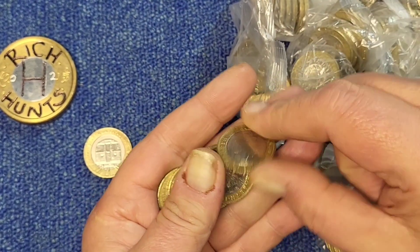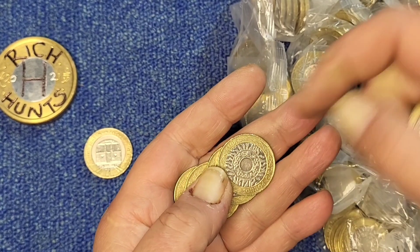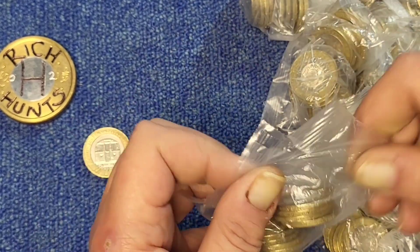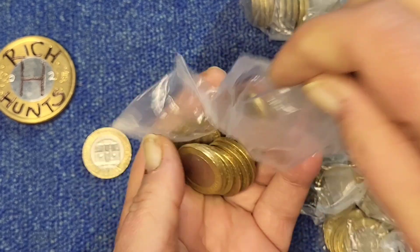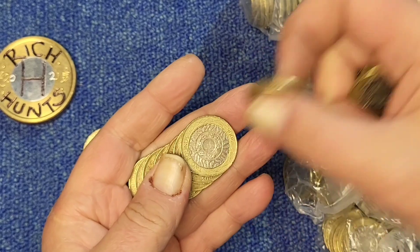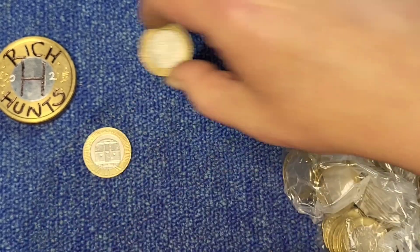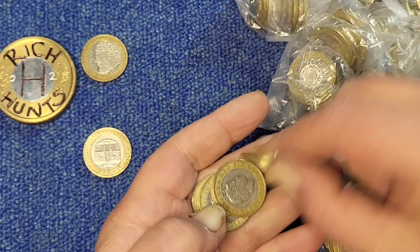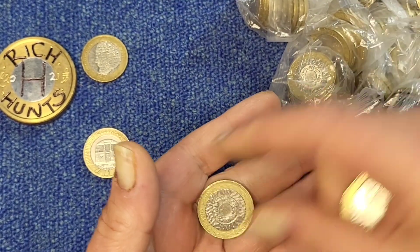The technology coins I will be checking after the hunt for rotations, double die errors and the like, but generally they just go straight back to the bank. There's the Charles Dickens. Of course there's a Dickens in the hunt — there always is these days.